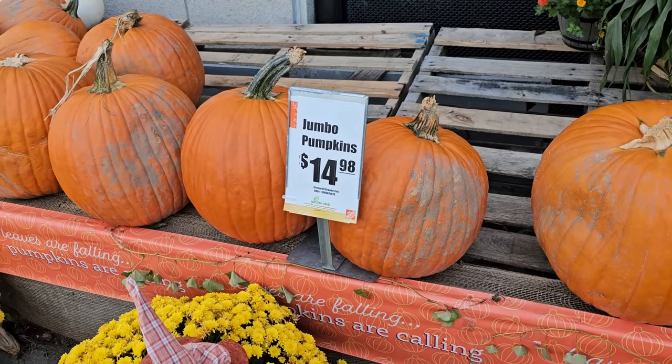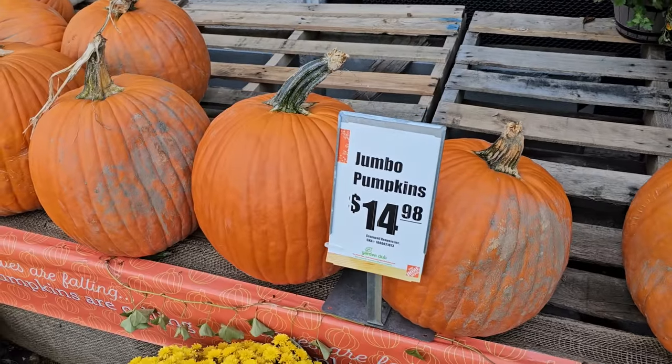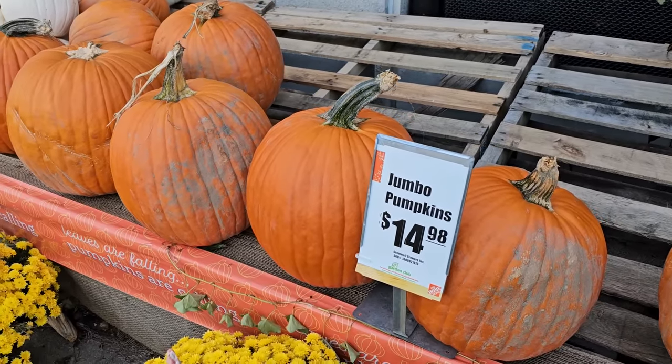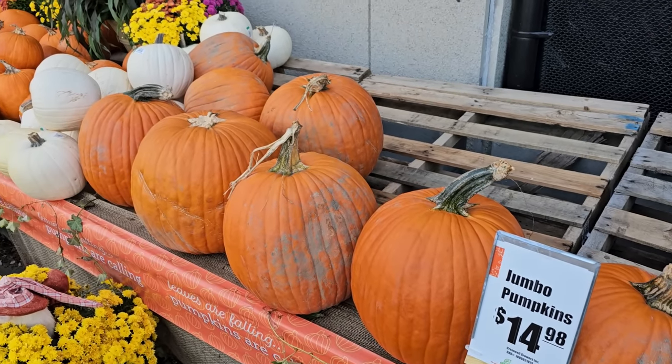I do have a farm near me and they usually sell these big old pumpkins — like these orange ones here — for around $5 to $10. So I'm going to stop at the farm stand to pick some up. But if you don't have that option near you, you can pick some up at the Home Depot.